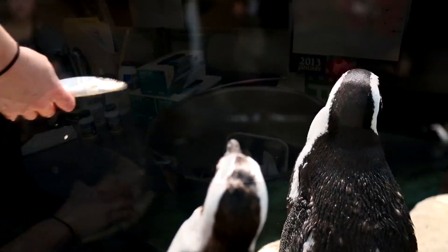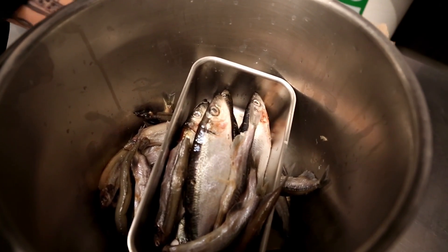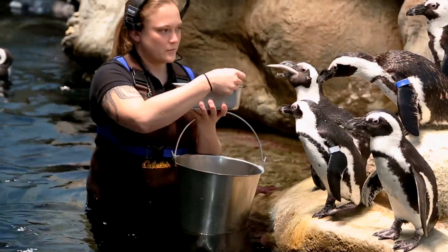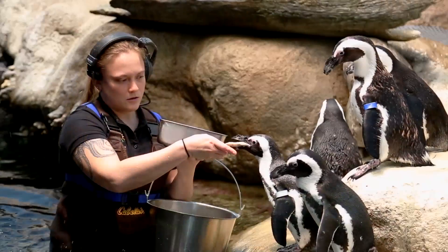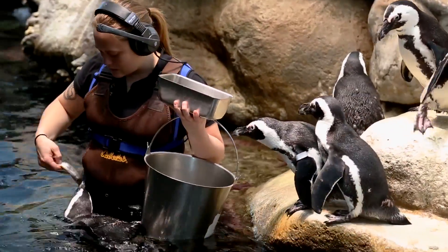Did you know that penguins are finicky eaters? They eat herring here at the Academy, but no outwardly ugly fish. We usually save the best-looking herring for the penguins because they're looking for things that look healthy — fish that are whole, without missing eyeballs, fins, or an open mouth. Any abnormalities and the penguin will probably drop it to the bottom of the tank.